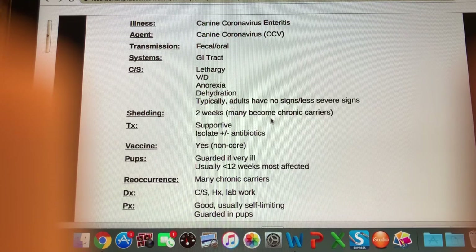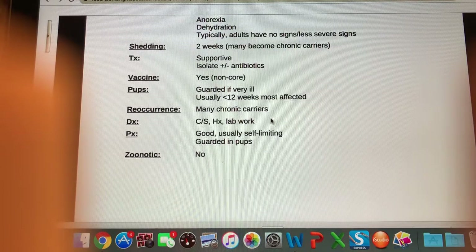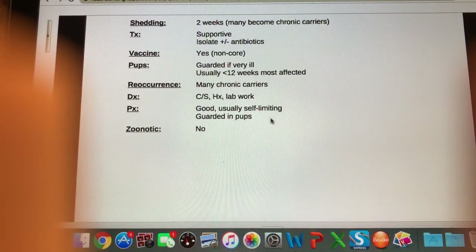Treatment-wise, since it's a virus we can't treat it specifically, but we offer supportive treatment as needed — IV fluids if dehydrated, anti-emetics if vomiting a lot. We want to isolate the pets so they're not spreading it, since coronaviruses are very contagious. If there are secondary infections we may offer antibiotics. There is a vaccine available but it is non-core. Puppies usually less than 12 weeks of age are the worst affected and have a guarded prognosis if very ill. Many animals become chronic carriers, especially in multi-pet households.